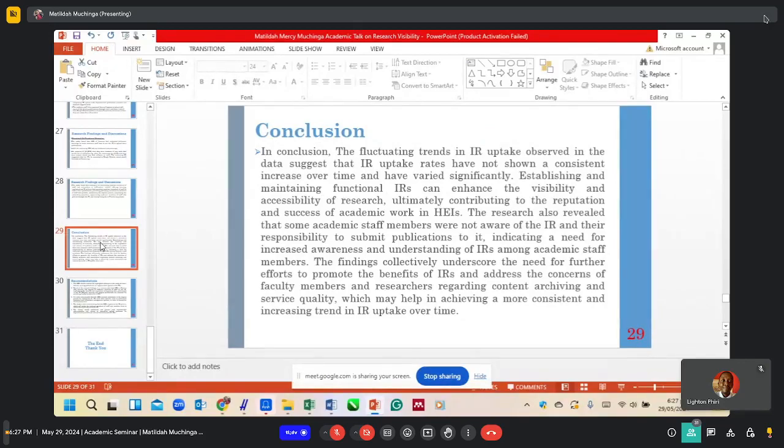In conclusion, the fluctuating trends in IR uptake observed in the data suggest that IR uptake rates have not shown a consistent increase and have varied significantly. Establishing and maintaining functional IRs can enhance the visibility and accessibility of research, ultimately contributing to the reputation and success of academic work in higher education institutions. The research also revealed that some academic staff were not aware of the IR and their responsibility to submit publications, indicating a need for increased awareness and understanding of IRs.